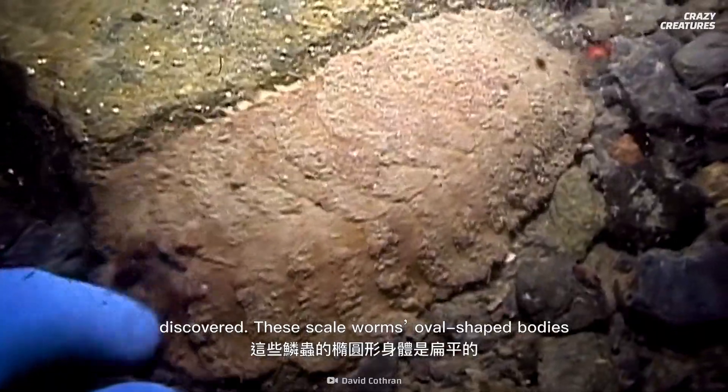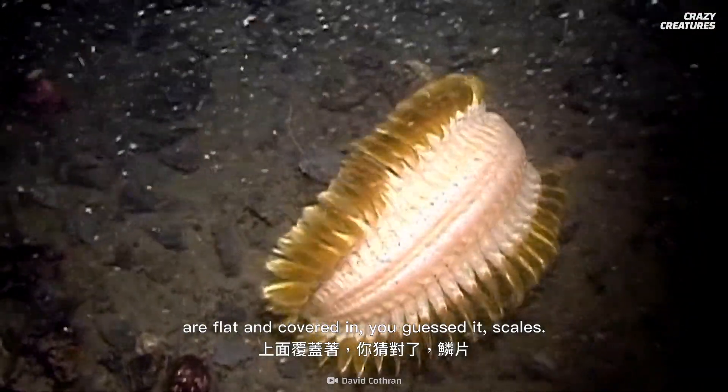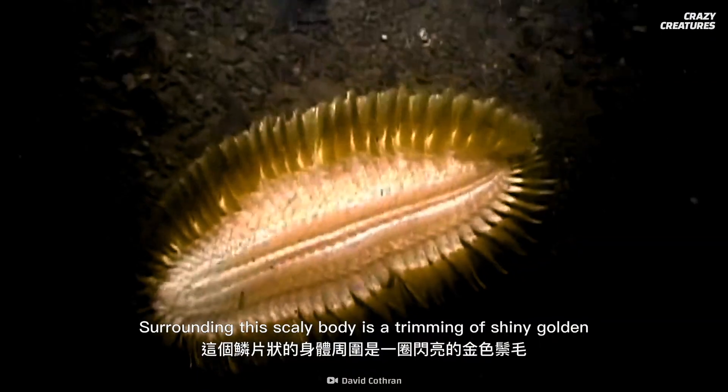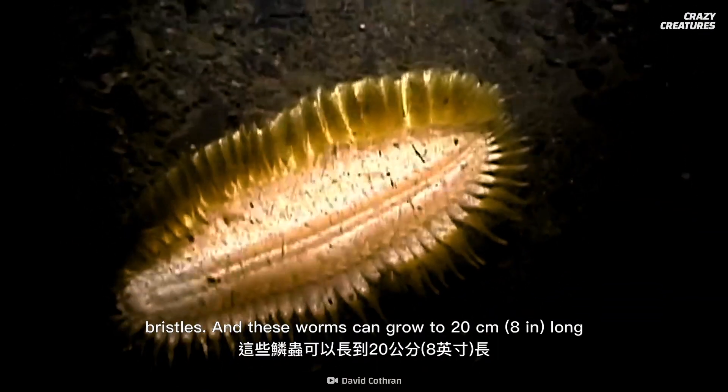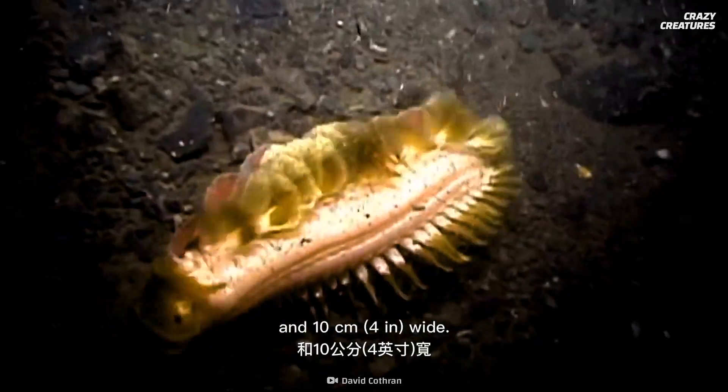These scale worms' oval-shaped bodies are flat and covered in — you guessed it — scales. Surrounding this scaly body is a trimming of shiny golden bristles. And these worms can grow to 20 centimeters long and 10 centimeters wide.